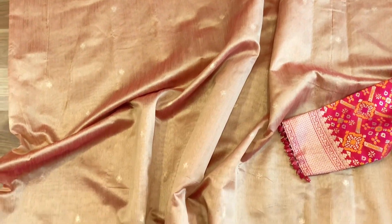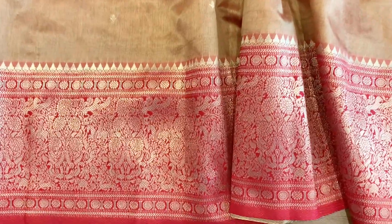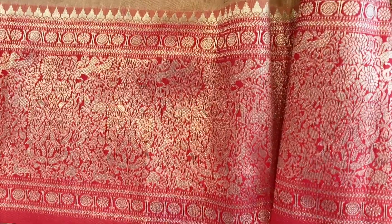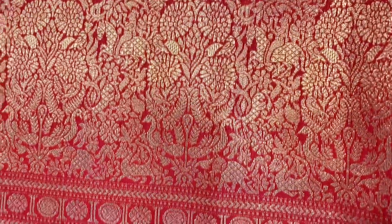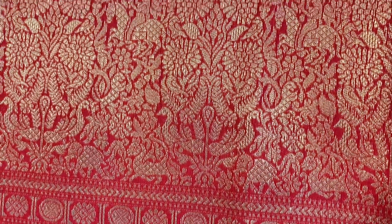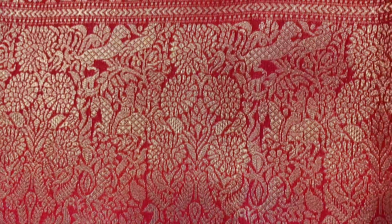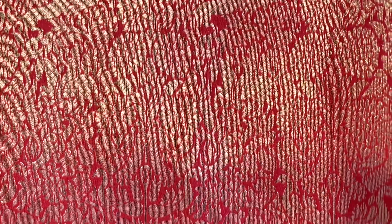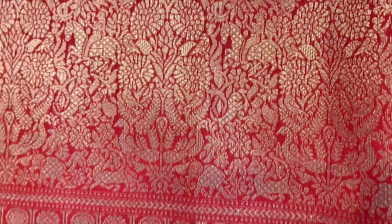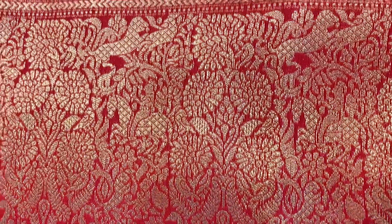Hi, welcome to N Studio Exclusive. Today we are presenting a very intricate woven sari. You can see the borders — it has got a very intricate vanessingaram concept border. You can see lions, horses, elephants, and trees. It's very intricately woven, and the border is in a bright red.